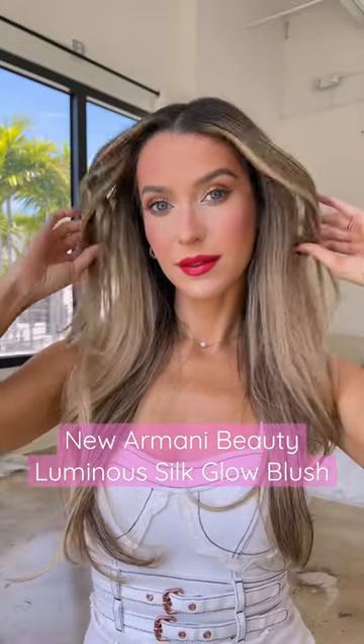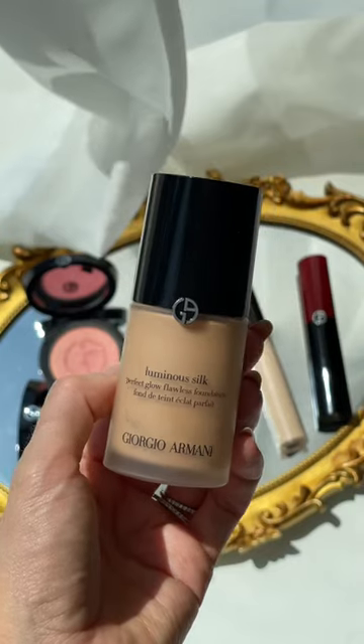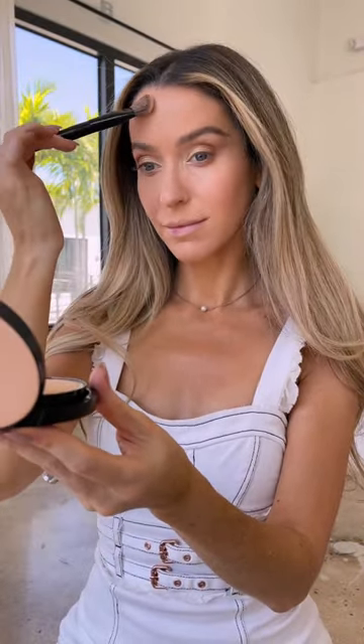The hot girl summer beauty trend of the year is bold blush, so let me show you how to wear it. First, we need a flawless base, so I'm using my Armani Beauty Luminous Silk Foundation. The oil-free formula is long-lasting, with a lit-from-within glow, and it always looks like my skin but better.